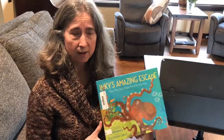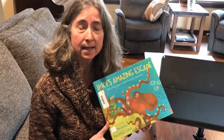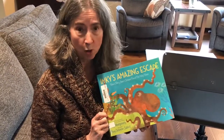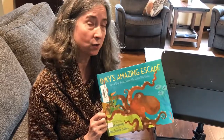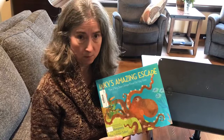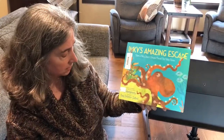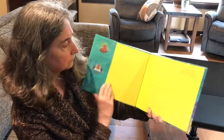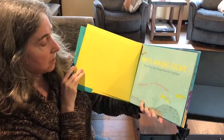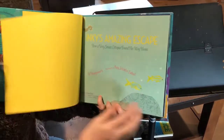Hi Liberty Ridge, this is Mrs. Winger and today I have for you Inky's Amazing Escape. This is one of the Washington's Children's Choice Picture Book Award nominees for 2020. Maybe we can get through all of them and then we can do a vote like we did last year. Inky's Amazing Escape is written by Cy Montgomery and it's illustrated by Amy Schimler Safford.